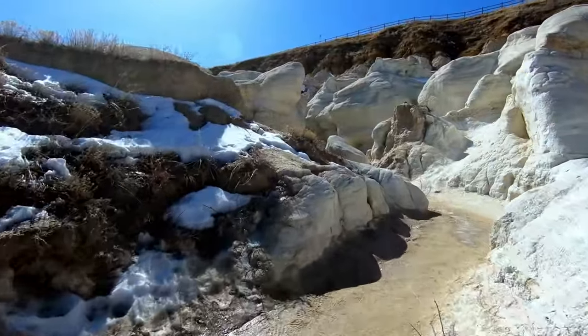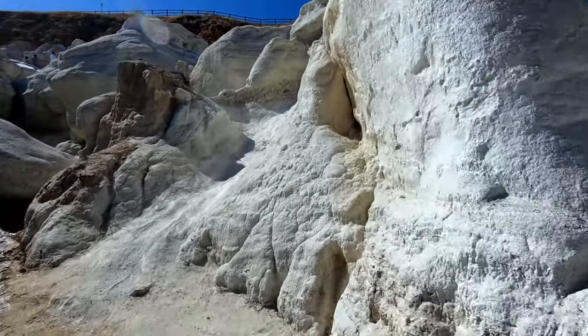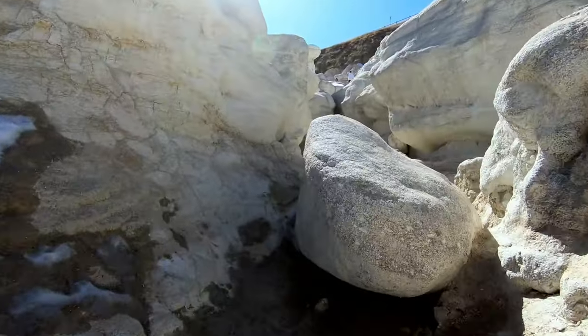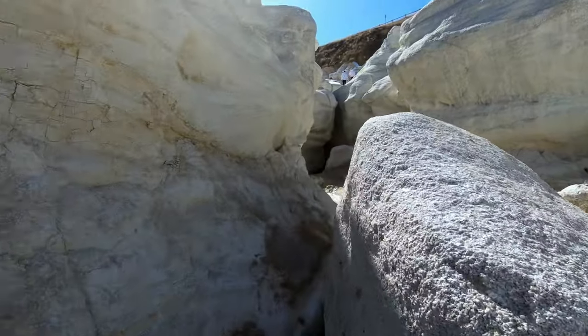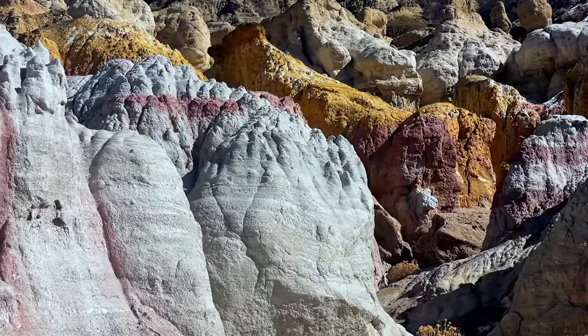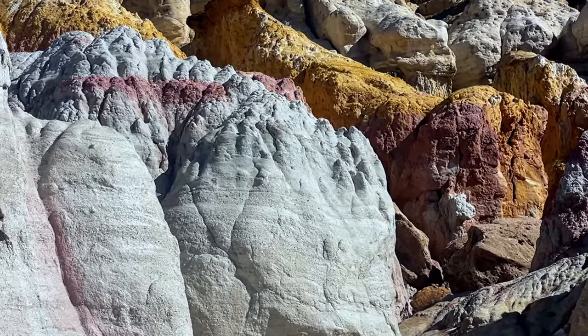The area of the Painted Mines has evidence of human life going back as far as 9,000 years ago. Legend has it that long ago, before the arrival of settlers, indigenous tribes revered the paint mines as sacred ground.